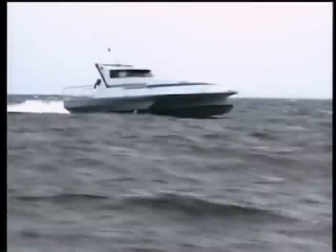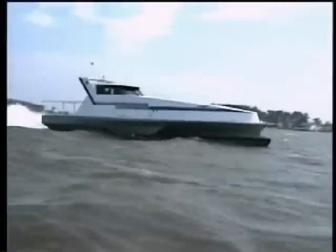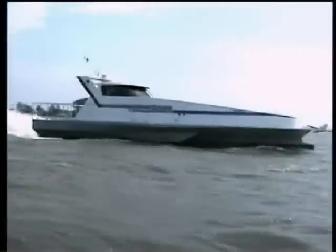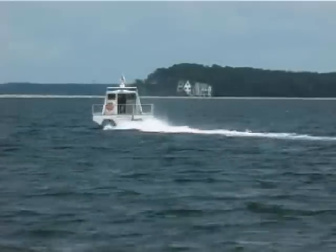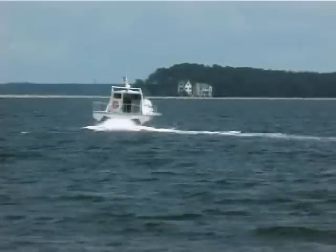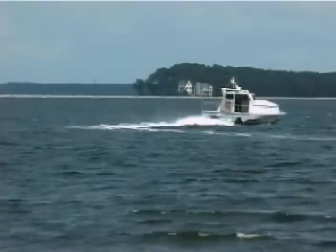How about a cup of coffee while the boat does 50 knots? No problem. Maneuverability is outstanding. The monomeran can make very sharp turns and the crash stop distance is very short.